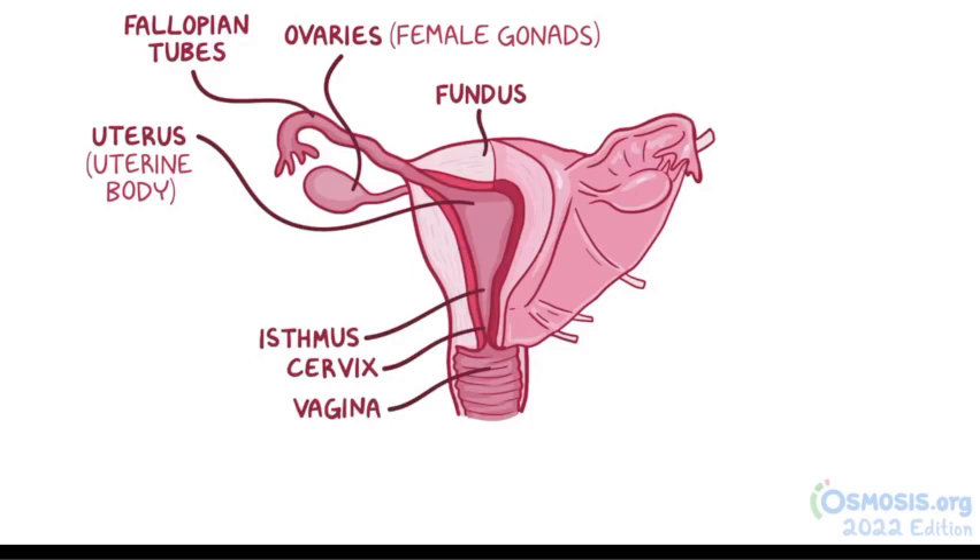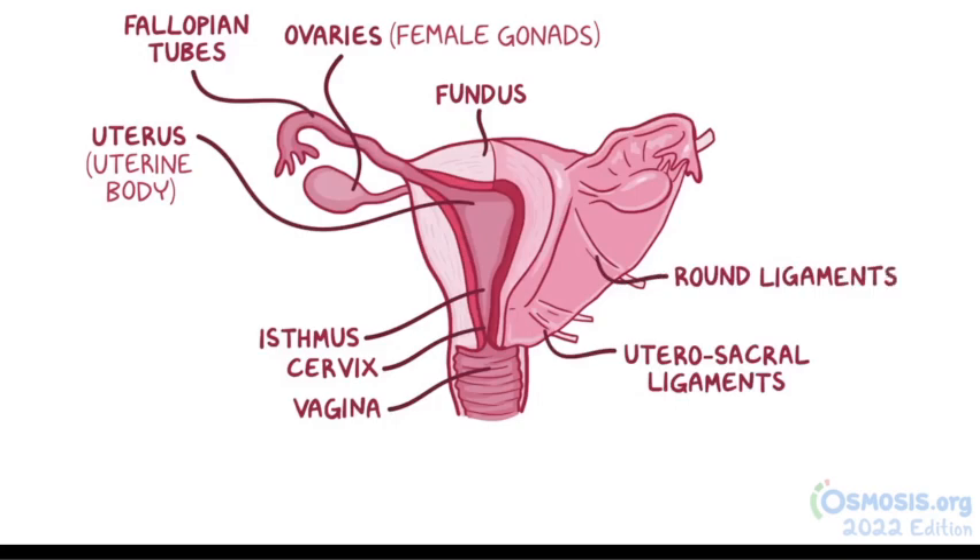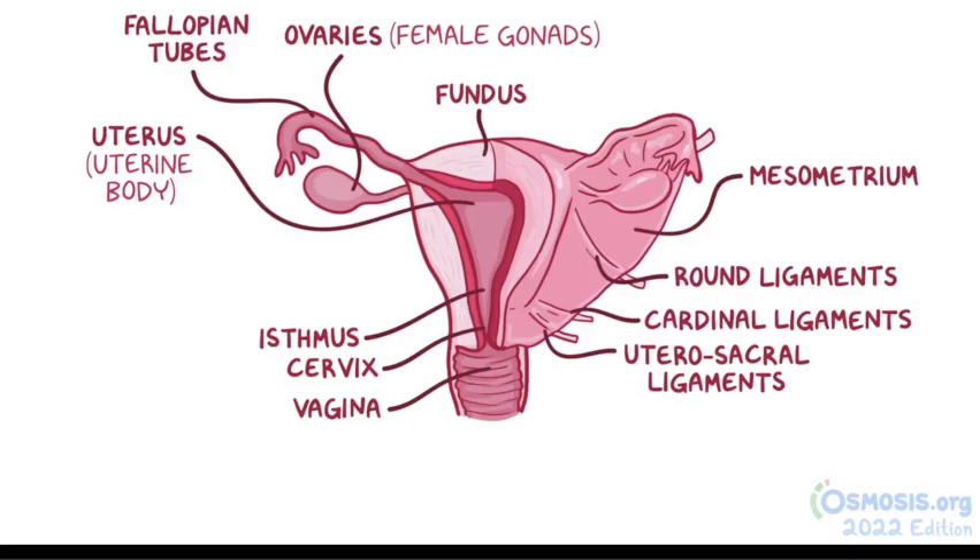The uterus is anchored to the sacrum by utero-sacral ligaments, to the anterior body wall by round ligaments, and it's supported laterally by cardinal ligaments, as well as the mesometrium, which is a part of the broad ligament.